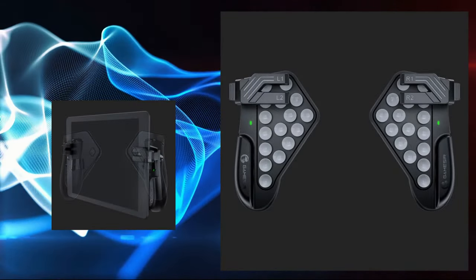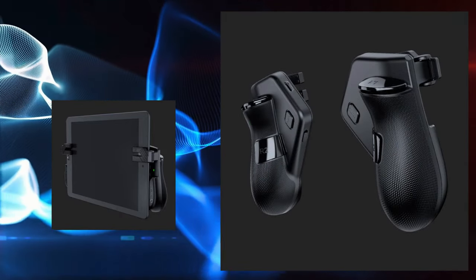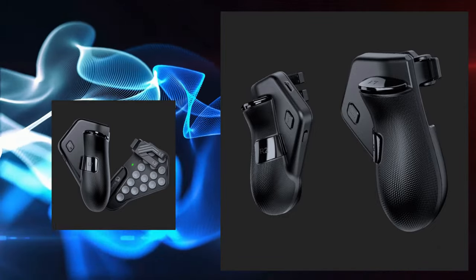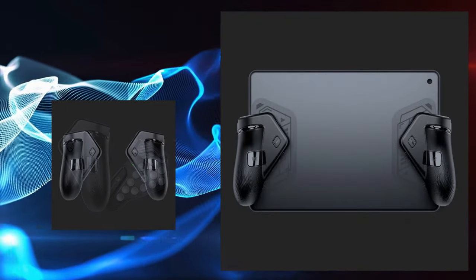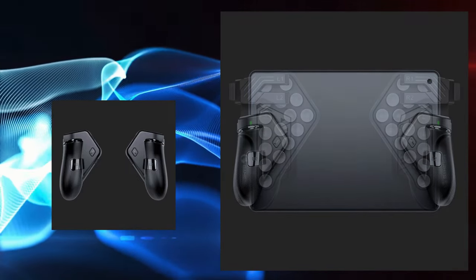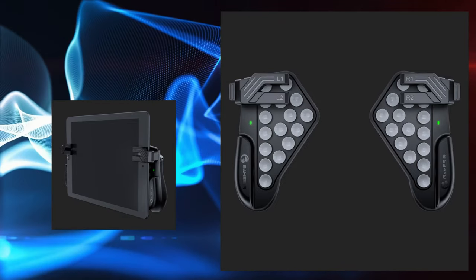It is made to slide on the sides of your tablet, giving your hands the same comfort as a classic controller would. It is compatible with any tablet, has an ergonomic design, and 120 hours of playtime before recharging. And by the way, recharging takes only two hours.